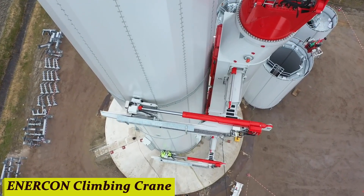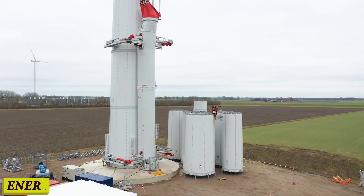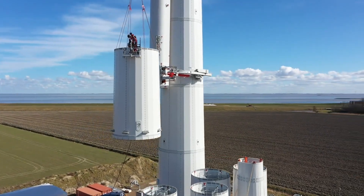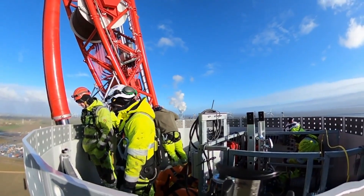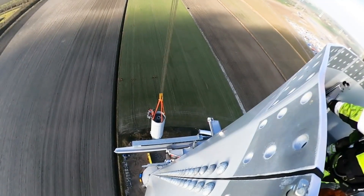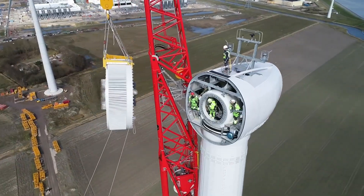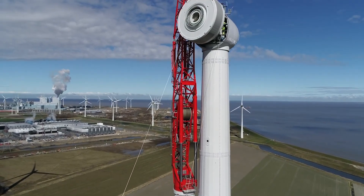Number 2: ENERCON Climbing Crane. A crane that doesn't just lift loads but climbs with the building as it grows. Meet the ENERCON Climbing Crane — the superhero of construction sites. It's all about efficiency and speed. This incredible piece of machinery not only lifts heavy materials effortlessly, but also climbs vertically as the building progresses.